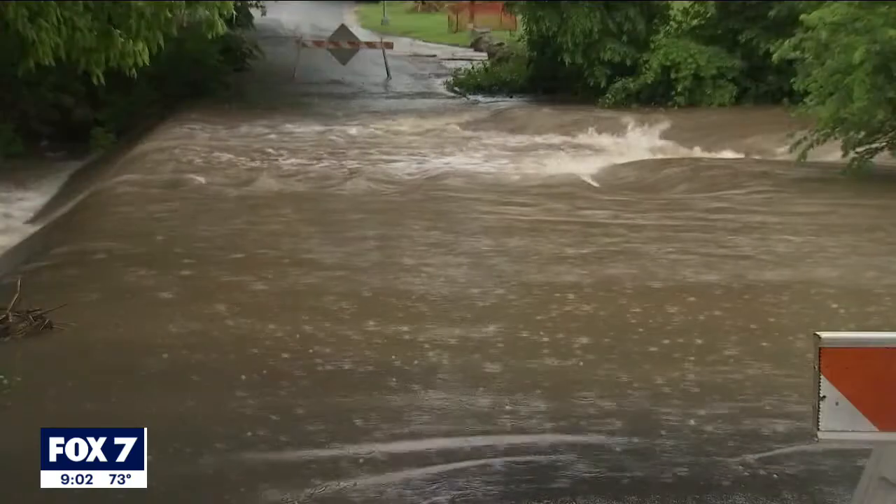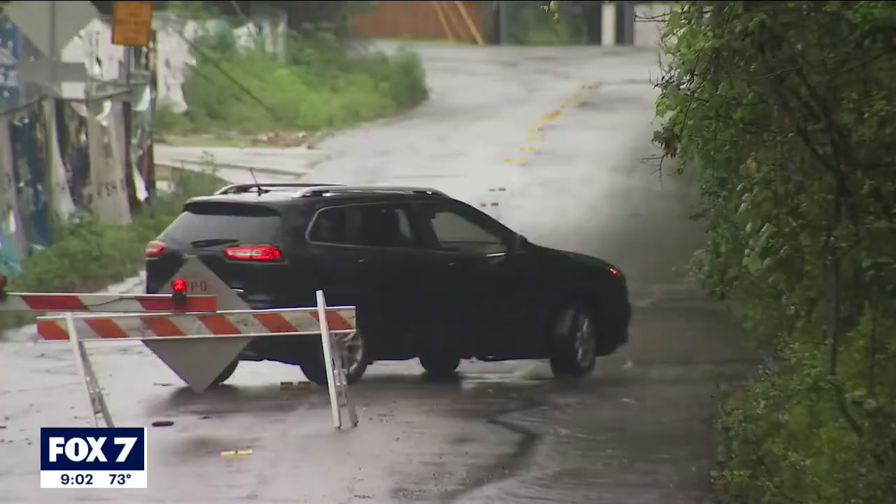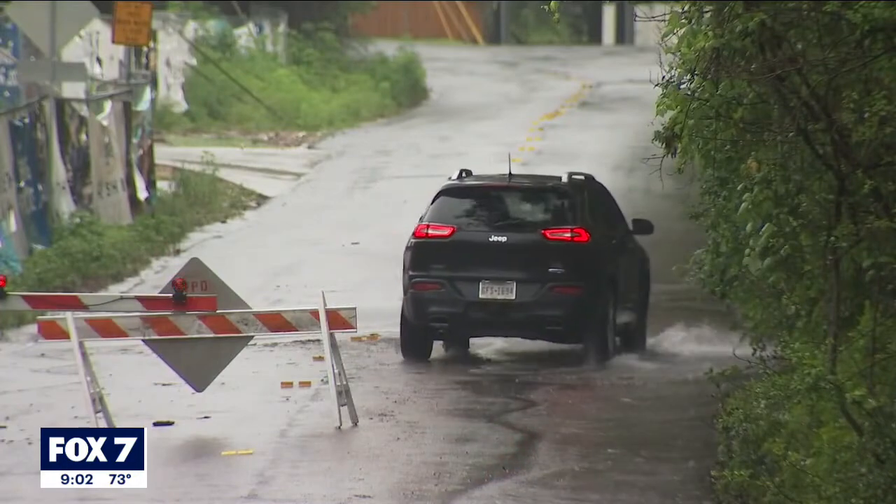Just a few inches of water over the roadway — moving water can easily move a vehicle. That's hard to tell, especially when it's darker at nighttime. It's moving water. If you cross it, there's a high potential that your car could get swept away.